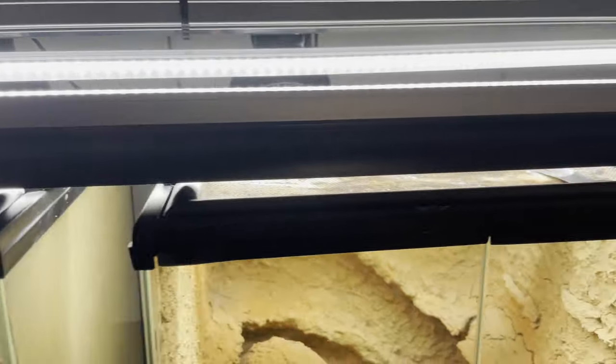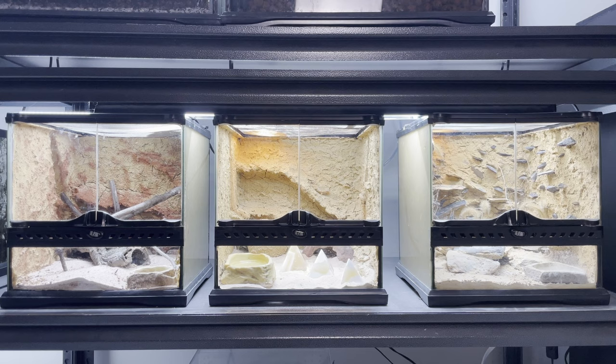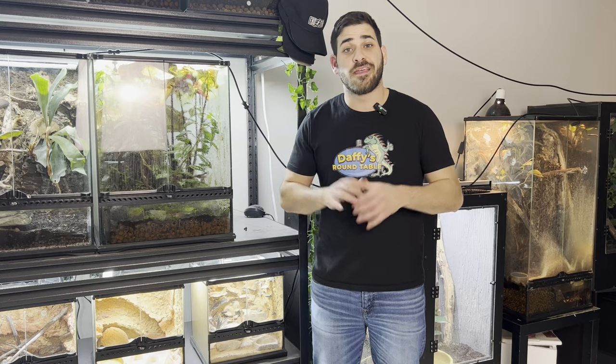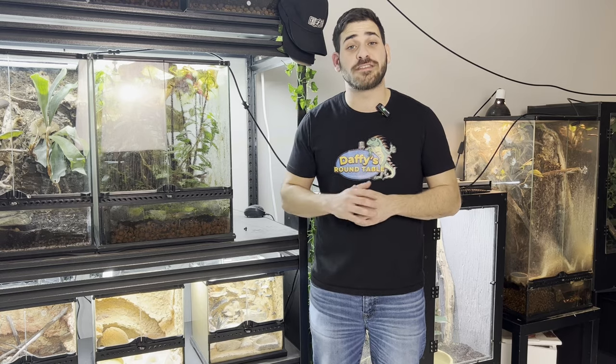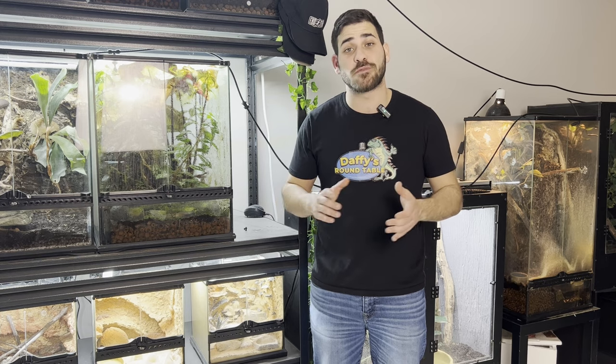Other than the heat bulb, I also provide a 7% UVB light for all my desert geckos. This light remains on for the majority of the day. Interestingly enough, I found that the Dwarf Algerian sand geckos actually spend more time out during the day and bask under the UVB and the heat lamp more than the Stenodactyls or any of my other desert species.